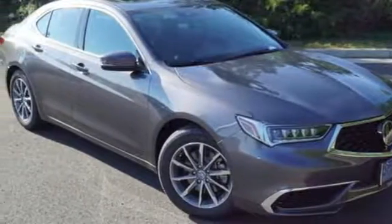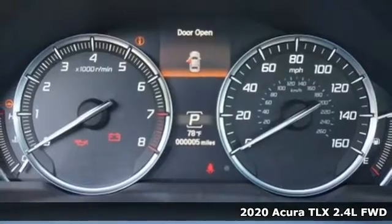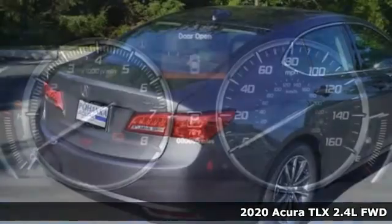It's a new 2020 Acura TLX. Yes, this TLX is nice to look at, and it's even better to drive.